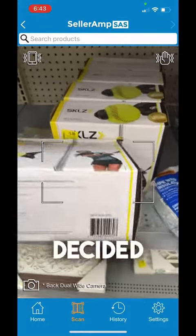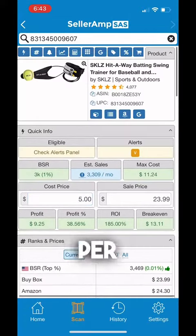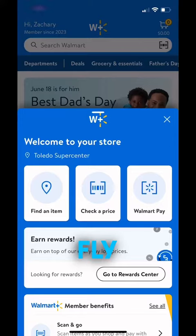I saw these softball things at $5 a piece. Decided to give them a scan. They're going to make us about $9.25 per unit at a 3K rank. Those are going to fly, so we got all five.